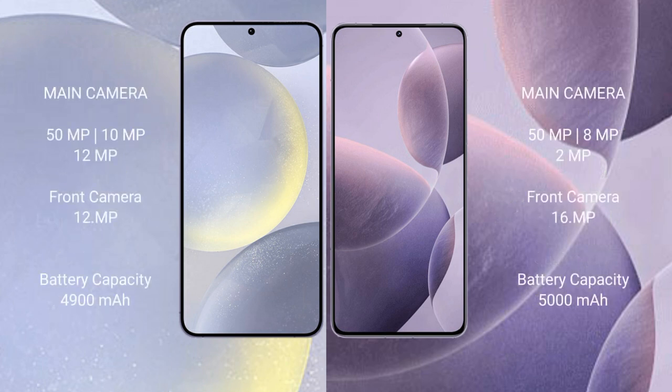Samsung Galaxy S24 Plus features a triple rear camera setup of 50MP plus 10MP plus 12MP, with a 12MP front camera. Redmi K70 features a triple rear camera setup of 50MP plus 8MP plus 2MP, with a 16MP front camera.